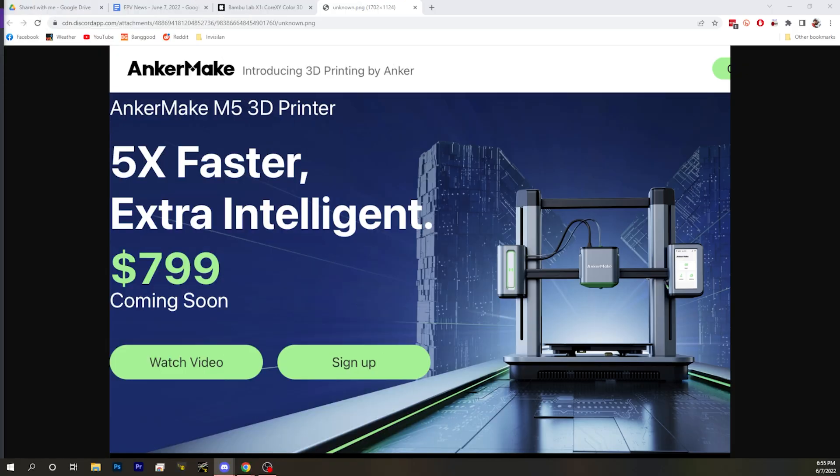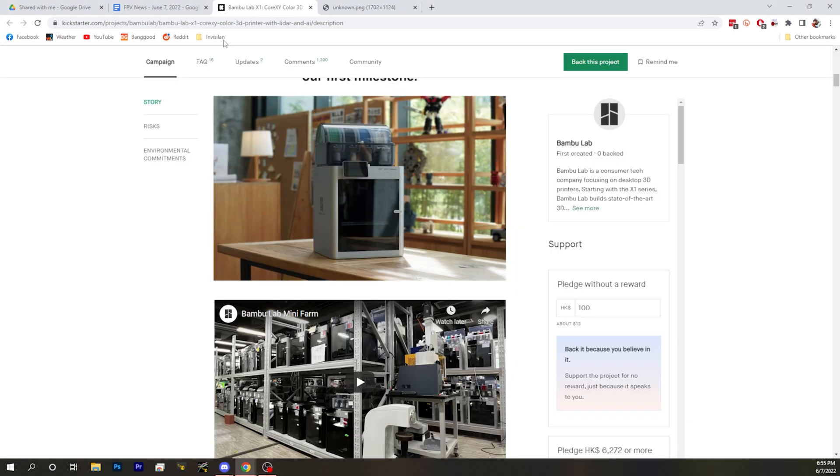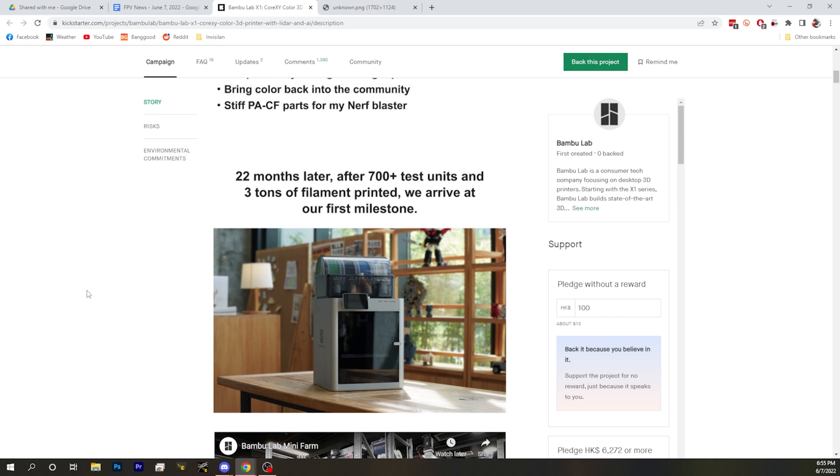I want to mention the Anchormake printer as well — we're not going to go deep on it, it's barely news and we don't really talk a lot about 3D printers. But this is another example of a printer that is supposed to have more intelligence, more automation, and be closer to that print-and-go experience. It's nice to see consumer-grade printers aiming at simplifying things for people who don't want to be enthusiasts.